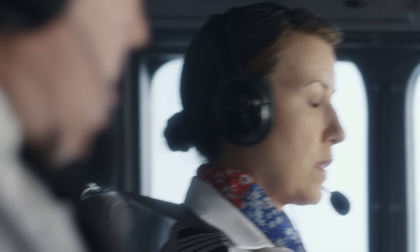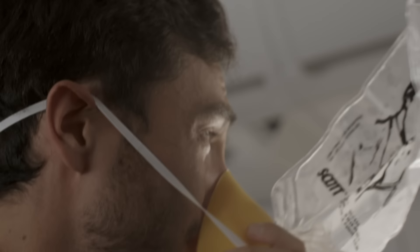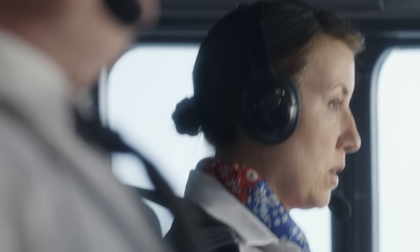We touched down. It was a great landing. Thank you, Lord. Just gonna pull her around here to the fire trucks. Flight 1380 rolls to a stop.